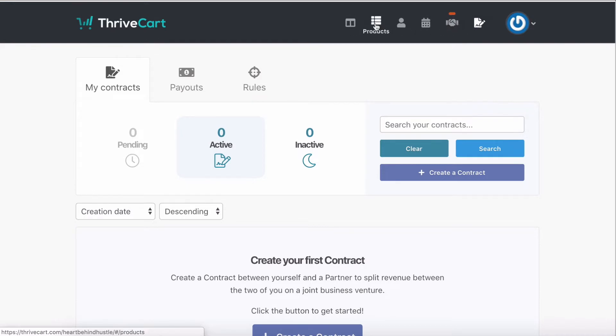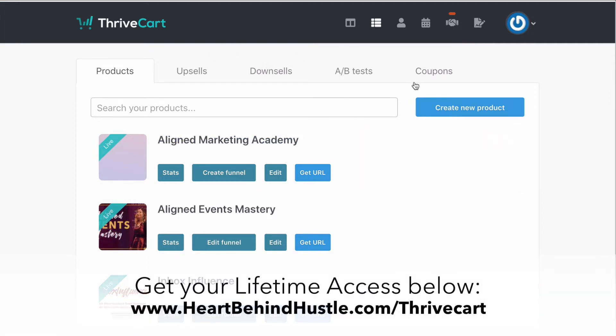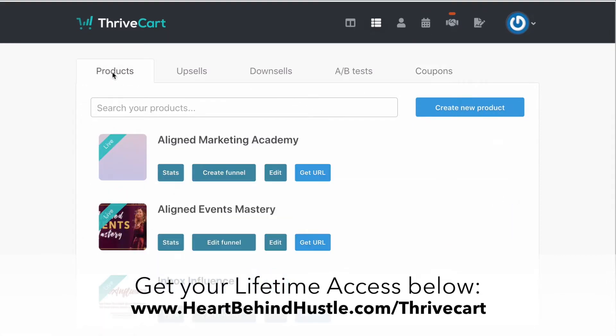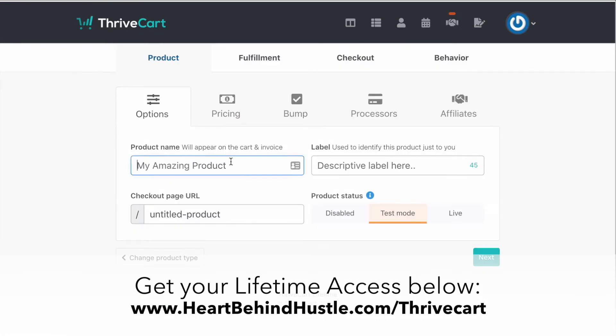The things you're typically going to be using the most are creating products, because this is a shopping cart platform. It's really easy to create products in here. This is where all the products are visible; you can create a new product by clicking on the button, you can search for products, and you can create separate upsells and downsells. I haven't used a whole lot of the A/B tests for products within Thrivecart. You can also create coupons for different products or across all products. I do this a lot for my funnels and for launches so I don't have to create new things every single time. Here's how easy it is — you would create a new product, go to digital, create new product, and name it something.